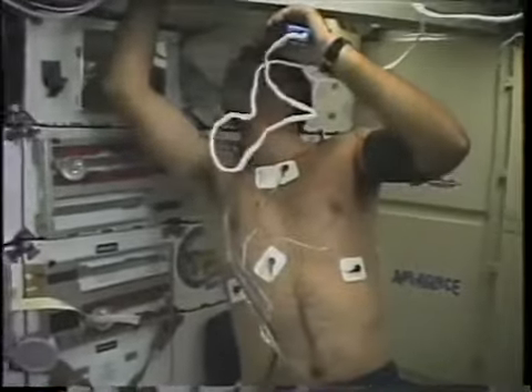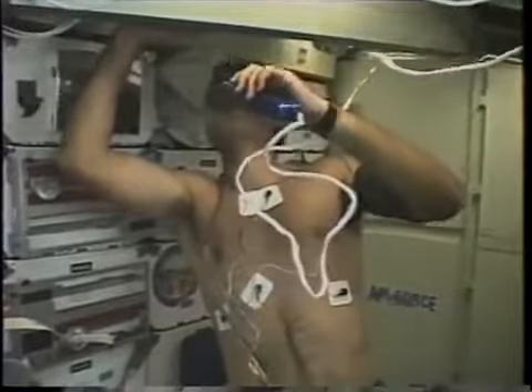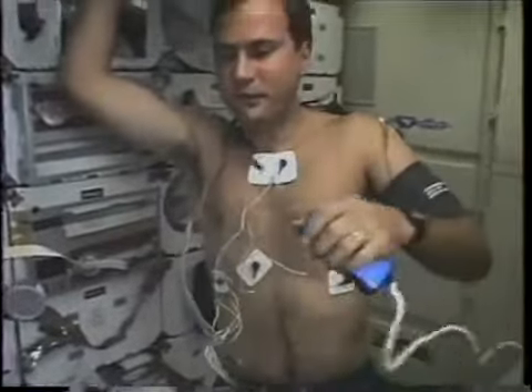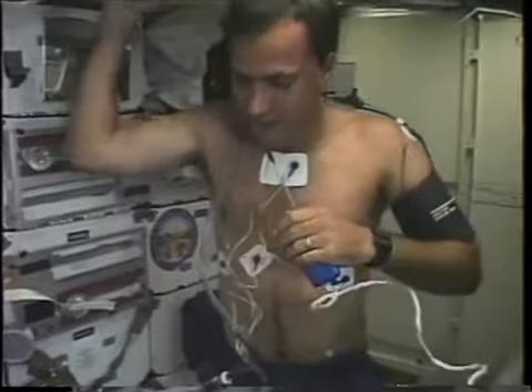During the mission, one of the things we participated in were a lot of medical tests. As we move into longer and longer missions, we're concerned not only about how the body adapts to the space environment but how it readapts when you come back home. We participated as a crew in 25 different medical tests, and as you can see there, I'm wired for sound.